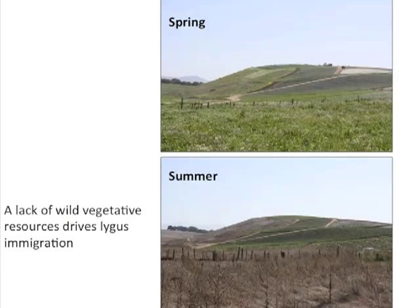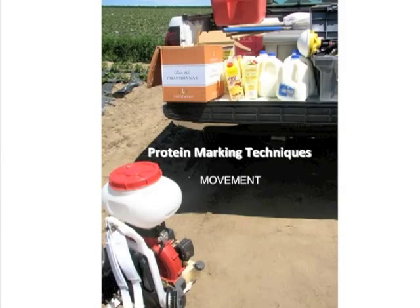We have a basis of attraction for lygus bugs moving into alfalfa trap crops, and this attraction can first be utilized in the spring. In California's Mediterranean climate, as spring turns to summer, the flowering plants that host lots of adult lygus dry out, forcing lygus to look for something green. They often see large expansive fields of strawberries and migrate into them. We've been collaborating with James Hagler at the USDA in Arizona, who has provided protein marking techniques to document lygus bug movement.